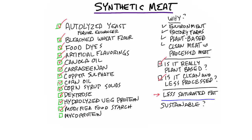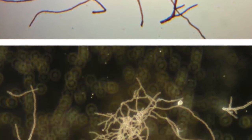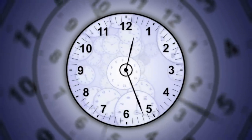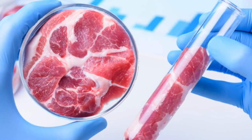Then you have something called mycoprotein. What is mycoprotein — is this from mushrooms? No, it's from a fungus. They take these little threads of a fungus and put it in a huge vat of glucose, probably made from GMO corn. Every five hours this fungus grows, and then they add ammonia to it to spike the growth of amino acids. Then they extract that — and I'm sure it's very, very pure and clean in the extraction process.